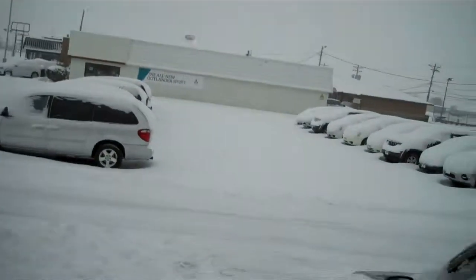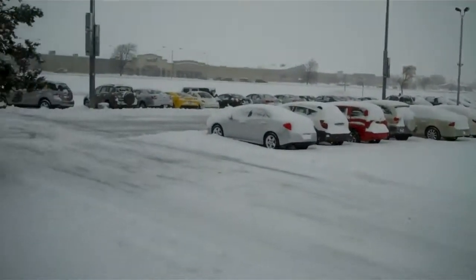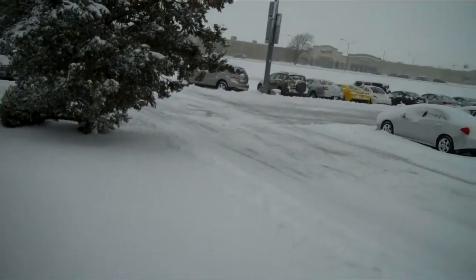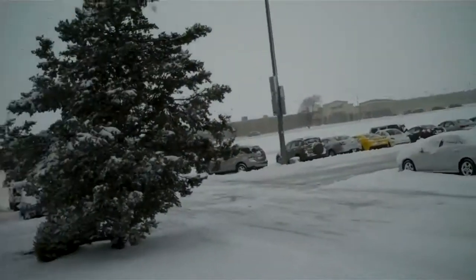Hi, Bill Tyler here at Coronet — this is how we spend our day on a snow day. First thing in the morning we come to a lot that looks like this. Bob got here nice and early and he started plowing. Let's see how our day progresses.